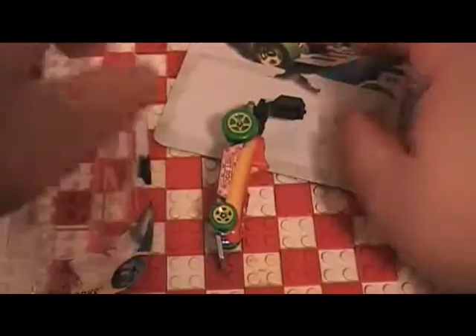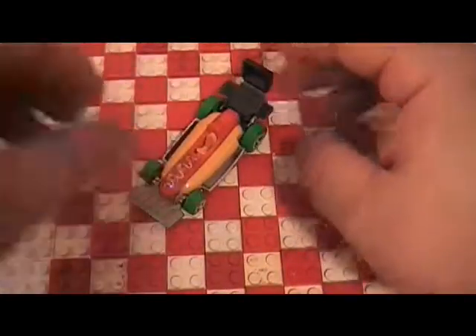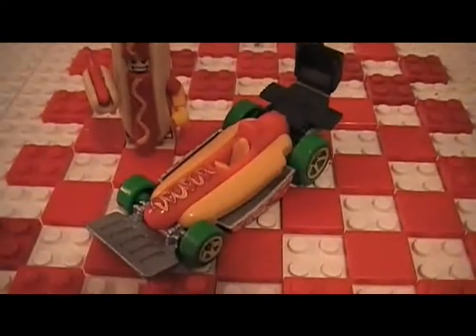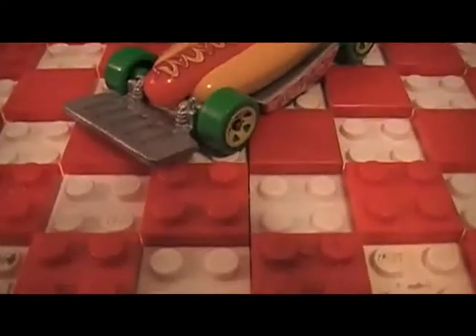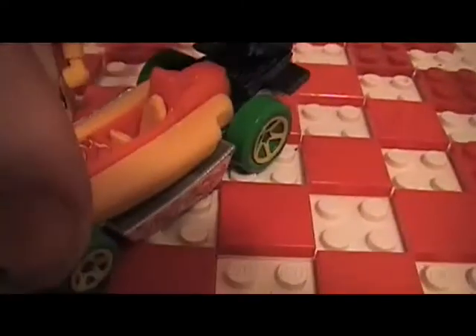Let's open this guy up. As you can see, it's shaped like a hot dog, with a spatula in the front, a cook in the back, and a barbecue in the back that closes.